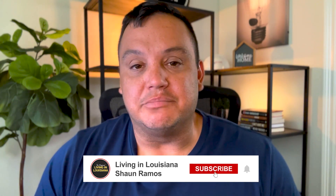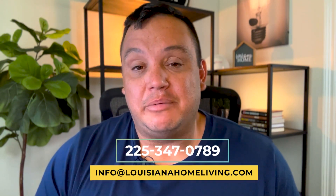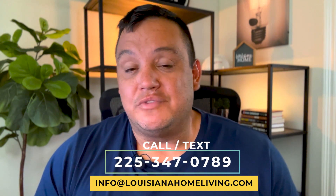Hey guys, Sean Ramos here and welcome back to the channel. This is Living in Louisiana where we're talking about everything you need to know about moving to or living in Louisiana. If that's the information you're looking for, make sure you subscribe and click the notification bell. I am a licensed realtor in the state of Louisiana. As much as I love making these videos, what I really love is to help you with your real estate needs. That number popping up on your screen right now is the best way to reach me — I reply to every single call, text, or email. So if you have any specific questions or needs when it comes to making the move to Louisiana, don't hesitate to reach out.